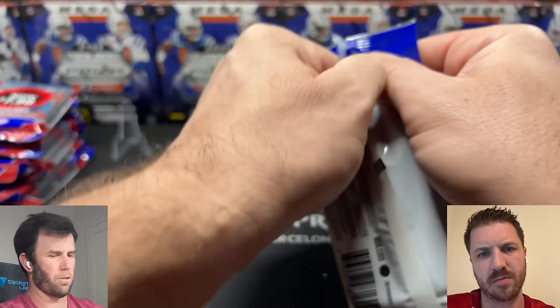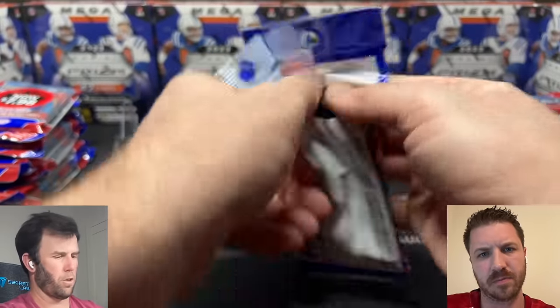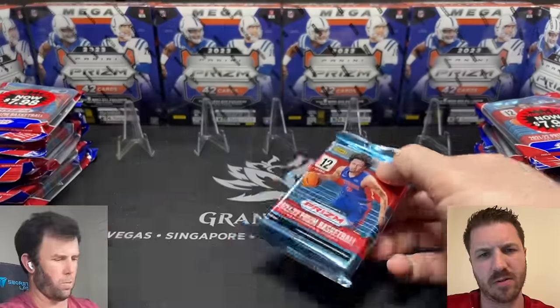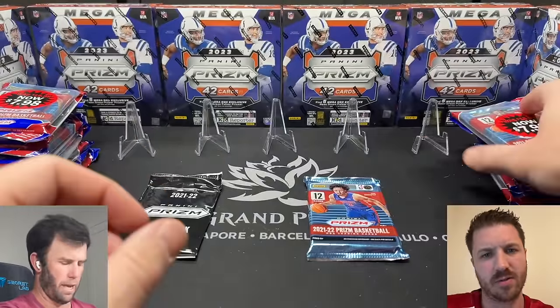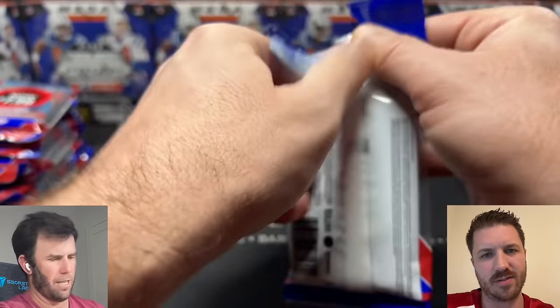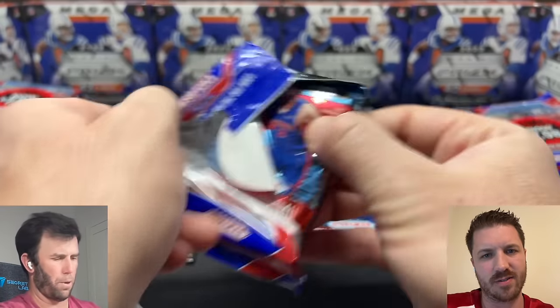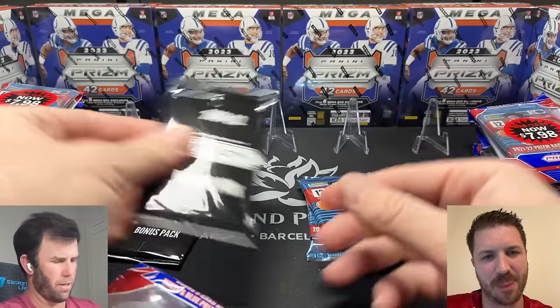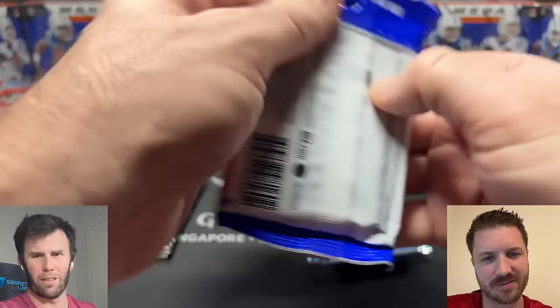What I'm going to do first, just because there are so many of these, is rip all of them and separate them out. Back in the day they didn't do this for football — I don't know if they continue to do it for basketball — but they have the red, white, and blues in these bonus packs. What are your thoughts on that?